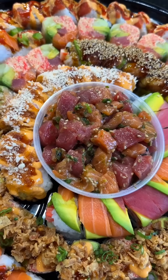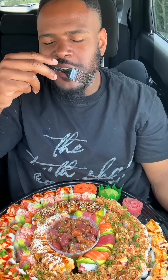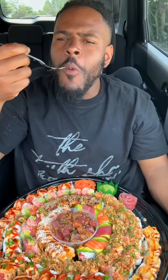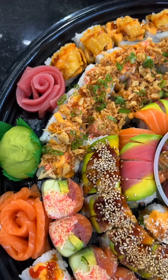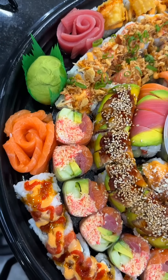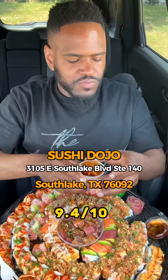That's the Bang Bang Shrimp right there — it's spicy, but it is so good. This must be the Tartar Tower. Oh my God, that's good. I can look at this whole platter and tell every single sushi roll on this platter is legit. We got a sweet sauce with spicy mayo. Probably some of the best sushi in Texas, and it ain't close.